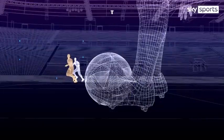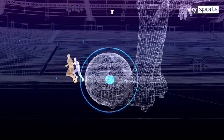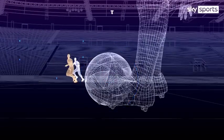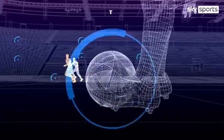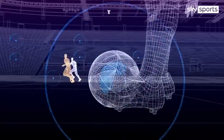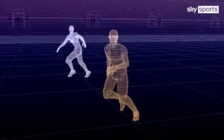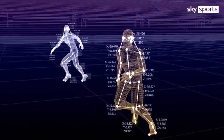A sensor in the center of the ball sends inertial data 500 times per second, allowing more precise detection of the kick point compared to conventional broadcasts and optical tracking, which are limited to 50 frames per second. In addition, 12 dedicated tracking cameras mounted underneath the roof of each stadium track the ball and 29 points on the body of each individual player 50 times per second, calculating their exact position on the pitch.